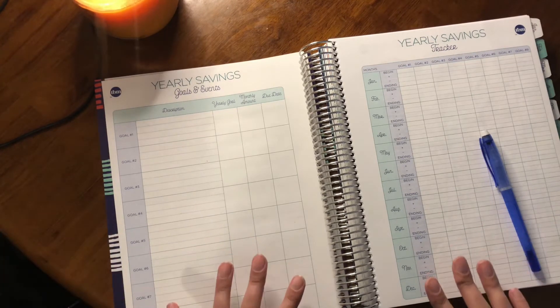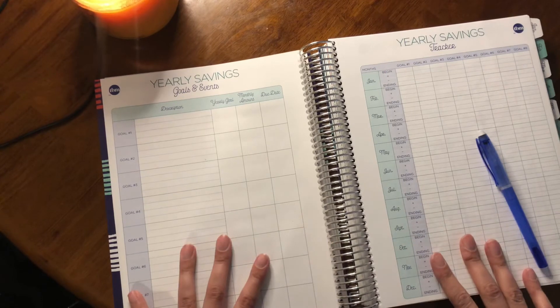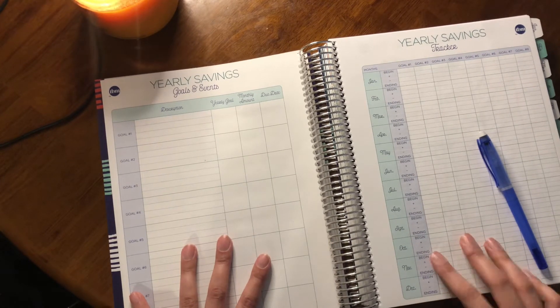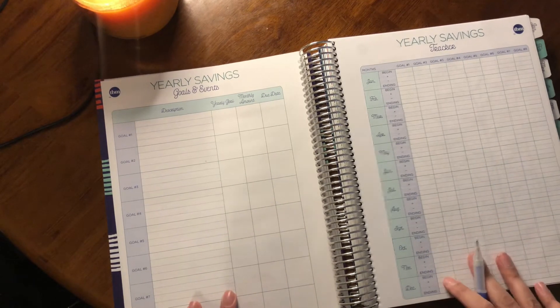So today I'm going to go over what I'm specifically saving sinking funds for, and then I'll show you how I fill it out in my Budget by Paycheck workbook. For the year 2022 I have five different sinking funds that I'll be saving up for.